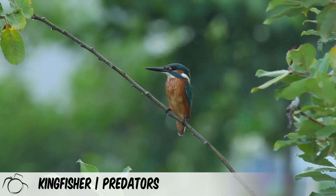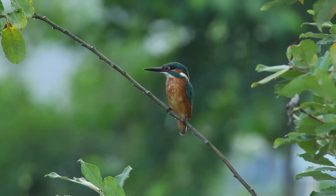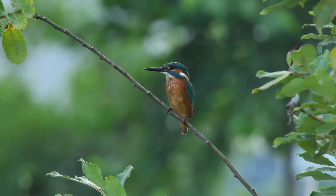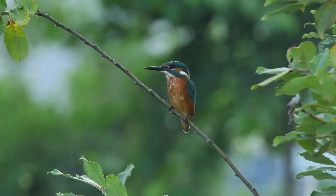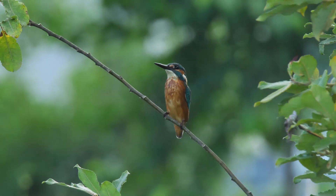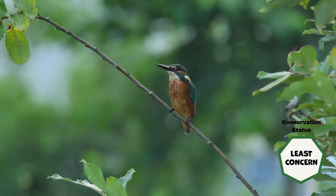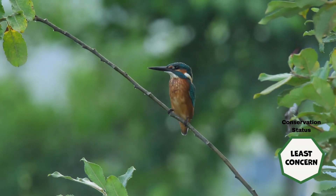Water quality and seasonal variations in weather are the main drivers impacting the abundance of kingfishers. Historically, they were persecuted for their feathers for use in fly fishing and hat decoration, and the birds were often stuffed for display in cases. Populations are currently stable, leading to them being greenlisted.